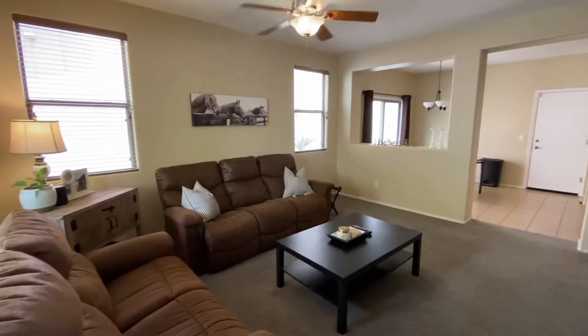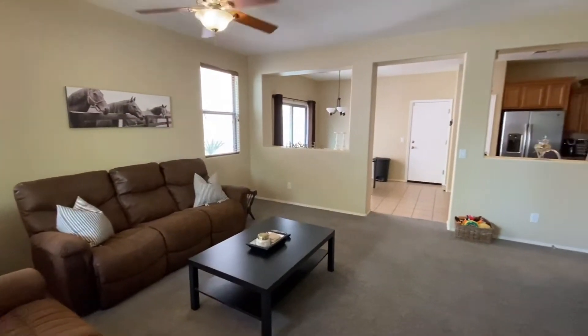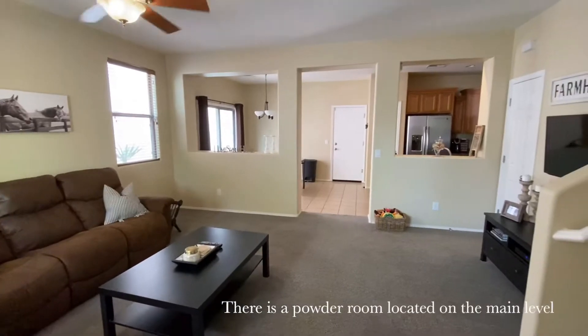So first of all, let me show you that this is the living room. Here is the kitchen dining room area.